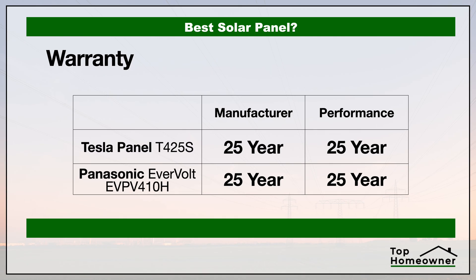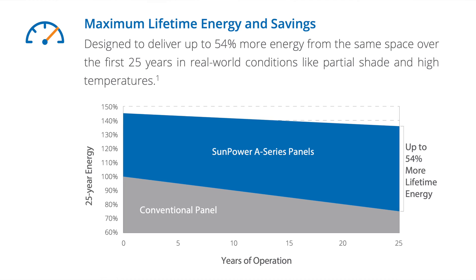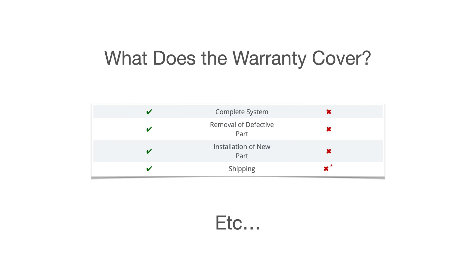Now let's talk about the warranty of these two panels. Here's how the warranties compare, and the thing you need to understand about solar panel warranties is that there are typically multiple warranties in place. Not only do you have the typical manufacturer's warranty covering defects, but you'll also typically have a performance guarantee telling you how much performance you should expect out of that panel at the end of its life or warranty period. There's also a labor warranty with some brands that covers the cost of replacing anything that doesn't meet specifications during the warranty period.